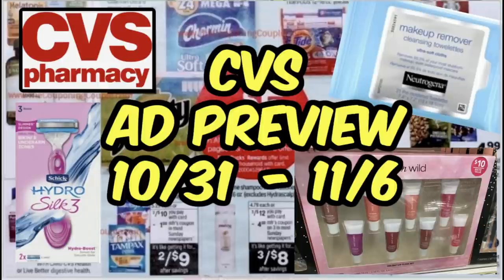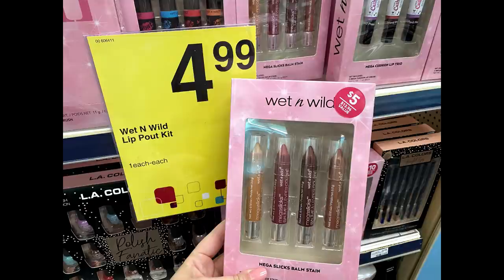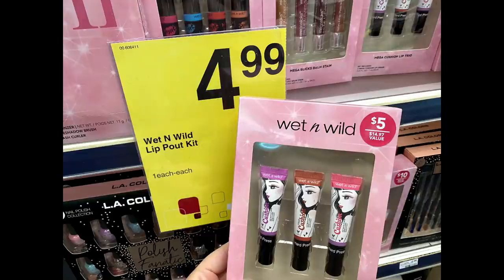Before we dive into the ad preview, I wanted to share some picks from my store. They've already received some of the makeup holiday sets. These are the Wet and Wild sets that retail for $4.99 — they are all lip sets. This is a four-pack of Wet and Wild lip balm, and then we have the balm stain, also a four-pack. These were the only shades I saw — very pretty shades especially for the fall, holiday, and winter seasons. They're all lip sets for $4.99.